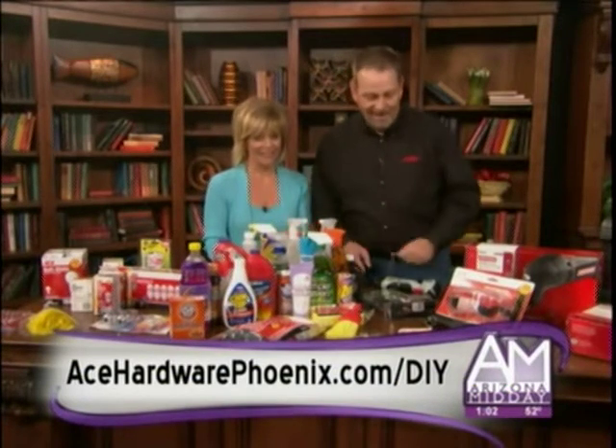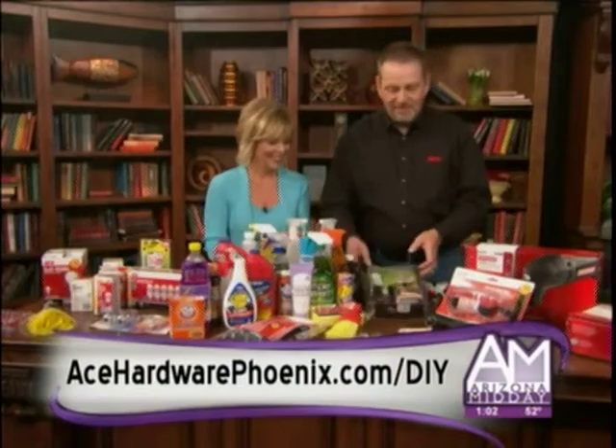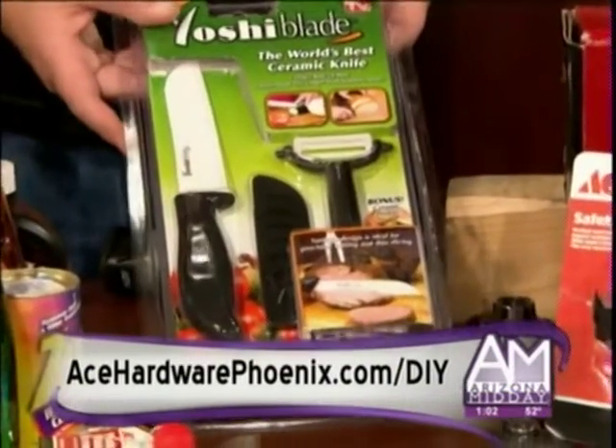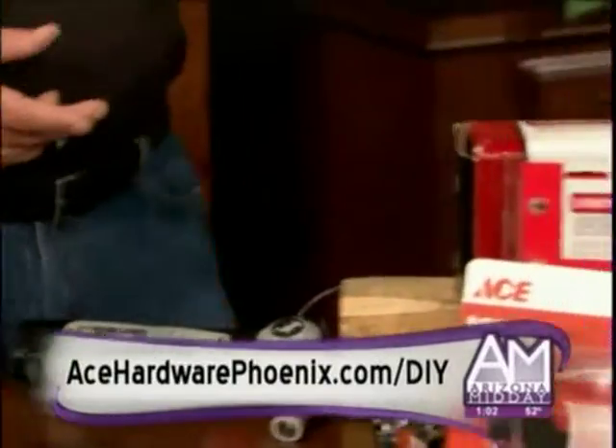One of the other things I brought along today — you get your house all spick and span — I've got stocking stuffers for the kitchen lover. I've got a ceramic blade knife that I absolutely love, that I use for cooking and things like that. That's a sharp one!